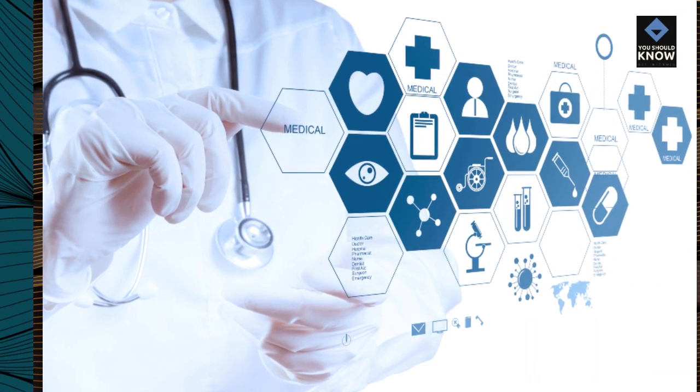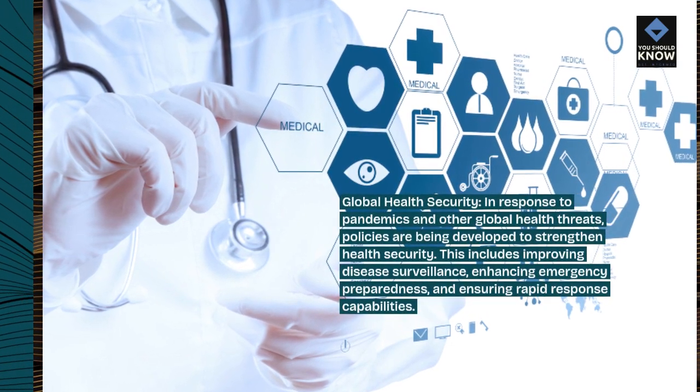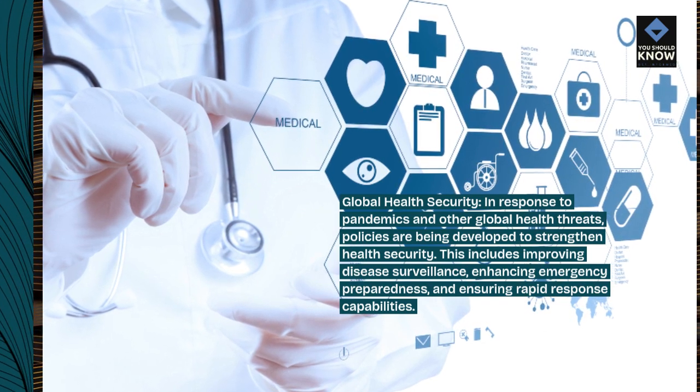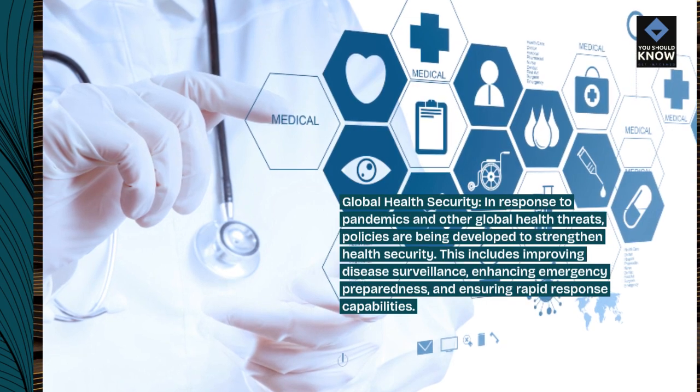Global health security. In response to pandemics and other global health threats, policies are being developed to strengthen health security. This includes improving disease surveillance, enhancing emergency preparedness, and ensuring rapid response capabilities.